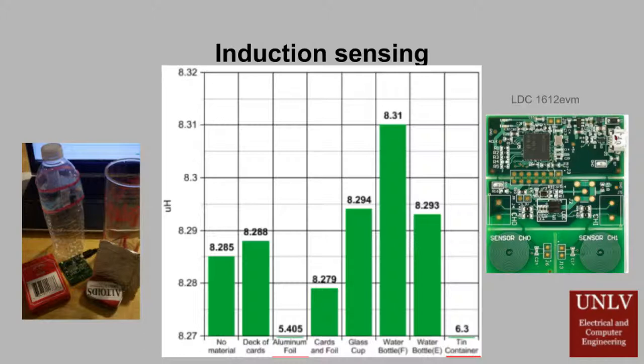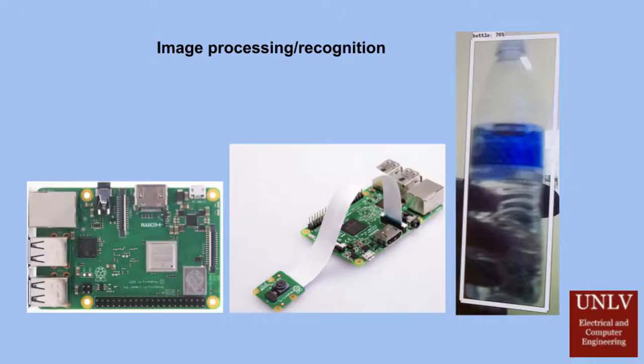The first sensing method employed is magnetic induction. Two PCB inductor coils are connected to a TI inductance-to-digital converter, the LDC1612. The LDC transfers the converted induction measurements to a microcontroller via I²C protocol. These inductor coils act as metal detectors, allowing for an effective method of accurately identifying aluminum cans.